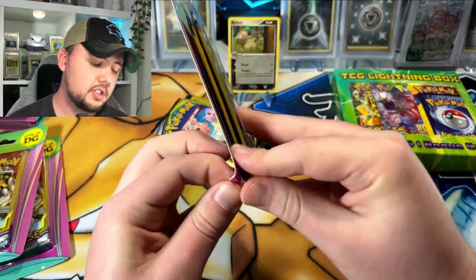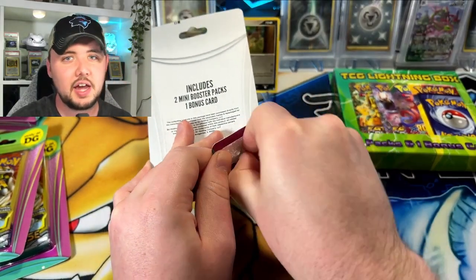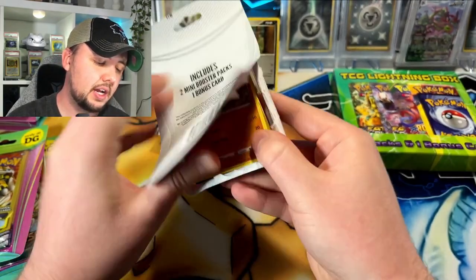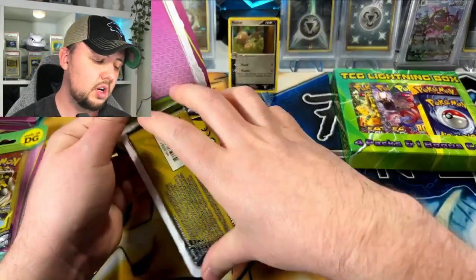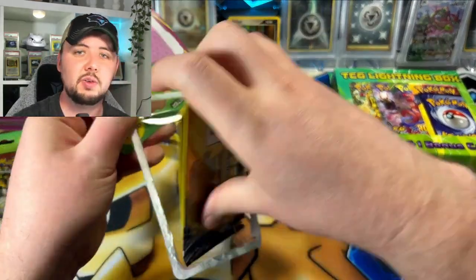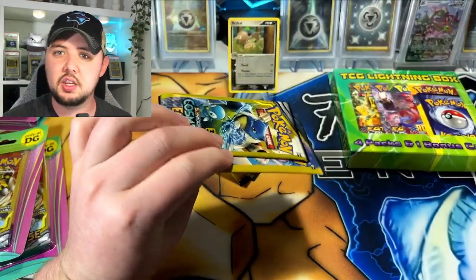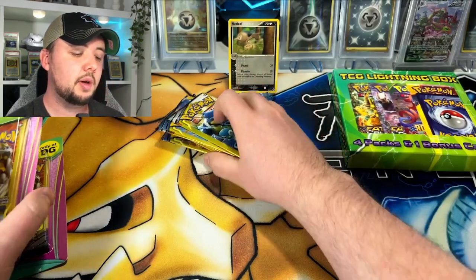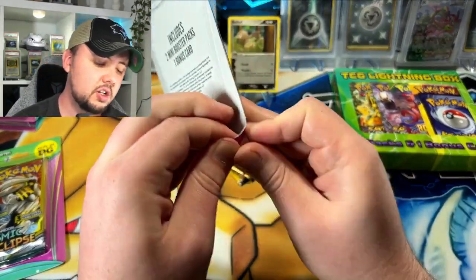If you guys don't know about these dollar packs, you get three cards in each pack — you're not guaranteed anything at all. The thing though is that you can weigh these packs, so if you have similar packs they weigh the same. I'm not going to do that in this video, but trust me — you can weigh these packs, so be very careful if you're buying these second hand, not so much in the sealed boxes like this.